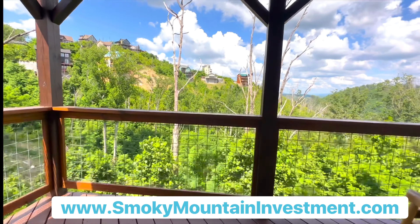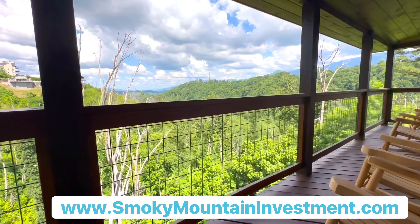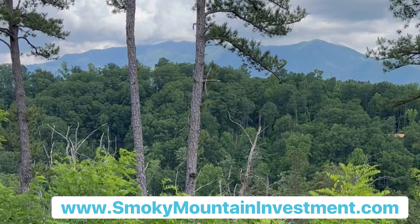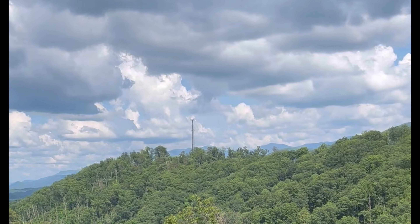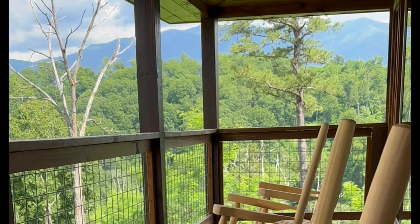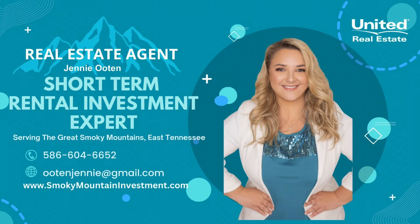From this deck you feel like you're one with nature. This cabin frequently gets visitors — black bears — and that's just one more reason that guests love to book this cabin. On a clear day you can see mountains as far as the eye can see. Call Jenny Ooten for details on this short-term rental investment property.